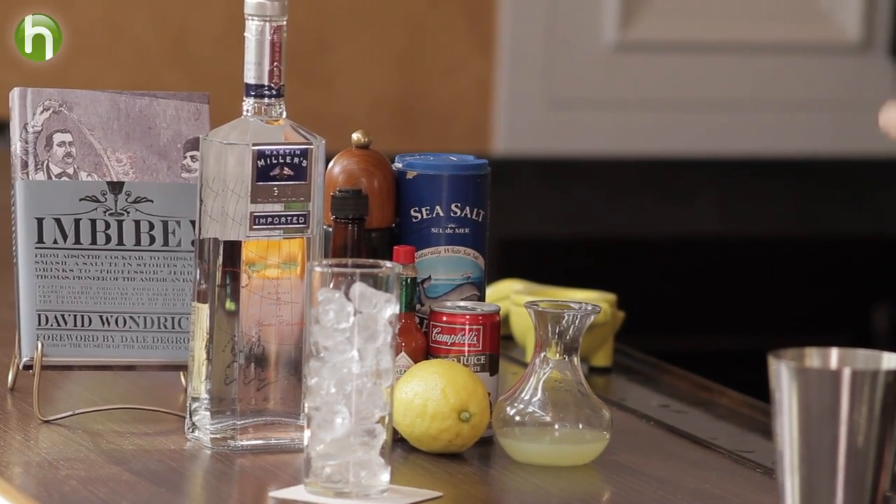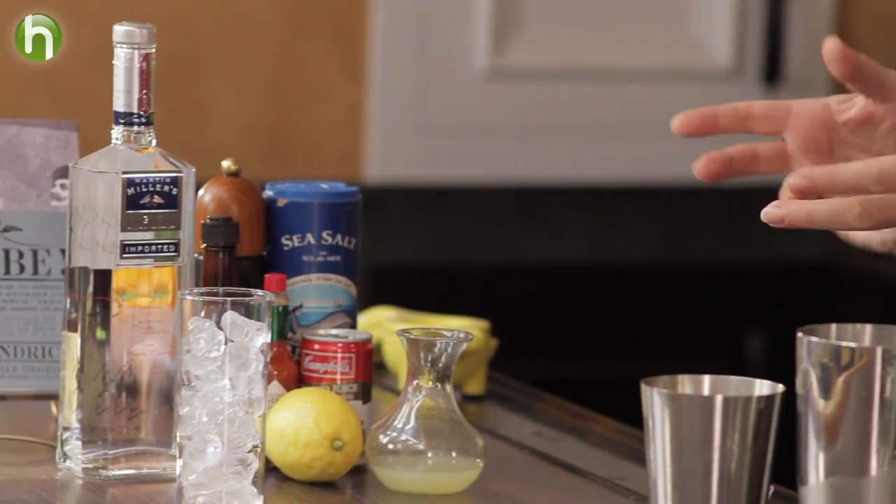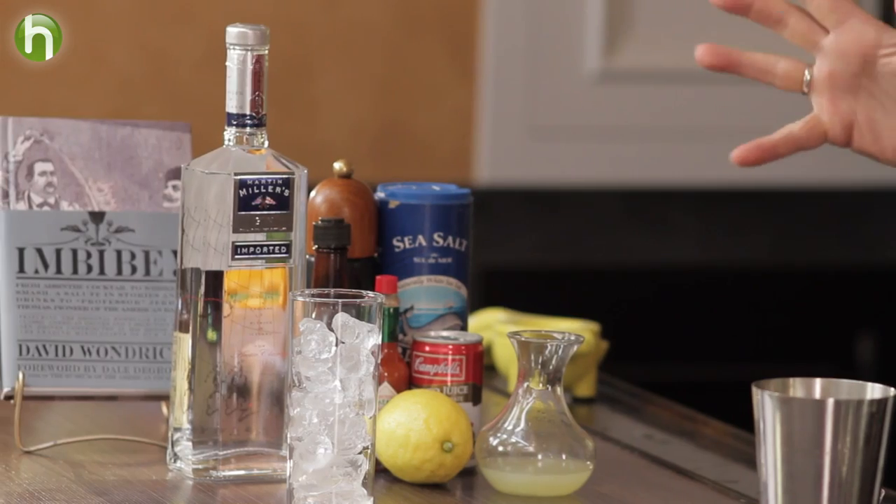Now, in Paris he was making the drink with vodka because in Paris vodka was more popular and more available than it was over here in America. Over here we didn't get it until around 1936 or so, and it wasn't even very popular then — it took a while for it to catch on. So when Fernand came over to America, vodka was harder to find and so he started making the drink with gin instead of vodka. So we have the Red Snapper being made in New York at the St. Regis Hotel with gin instead of vodka, and that's where you get the Red Snapper cocktail.